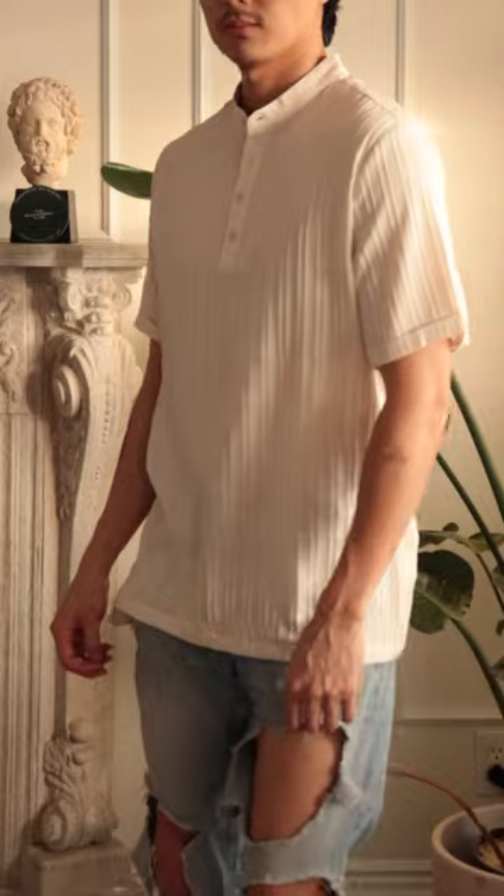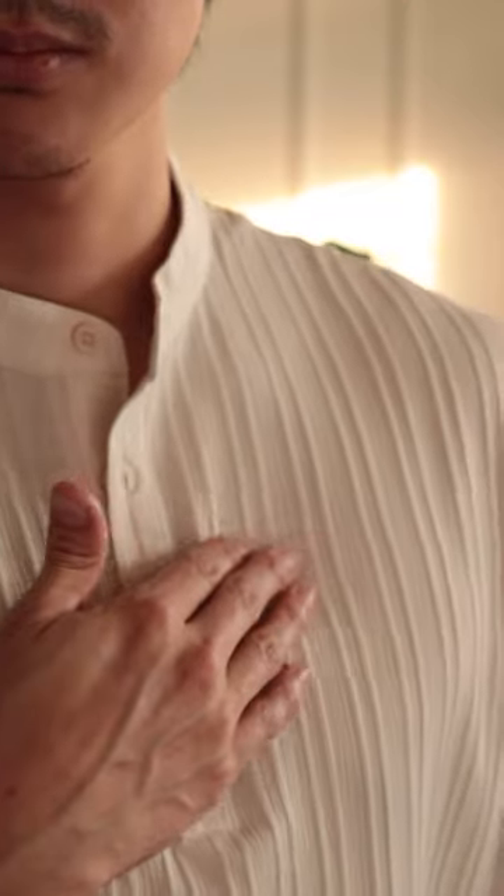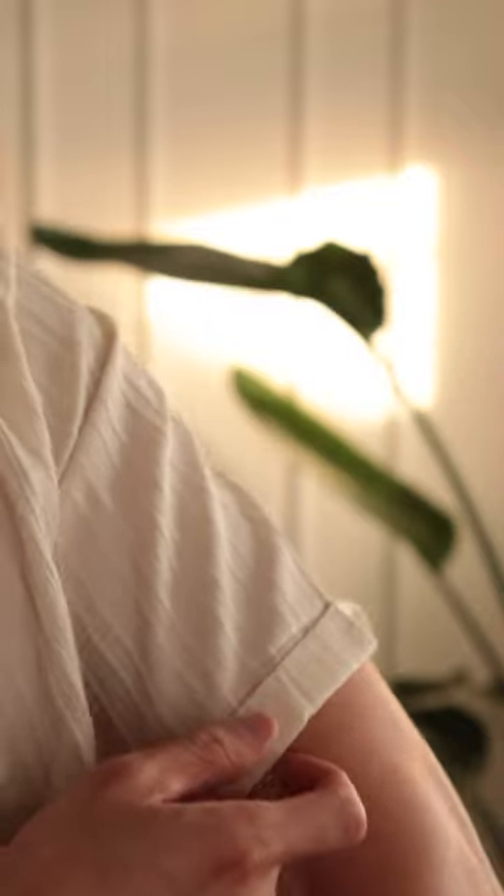It's made from 98% polyester, 2% spandex, and features a band collar, pleat-like design, and a folded cuff for design. I'm 5'9", 150 pounds, and went with cream color in a size small, and it feels comfortable.